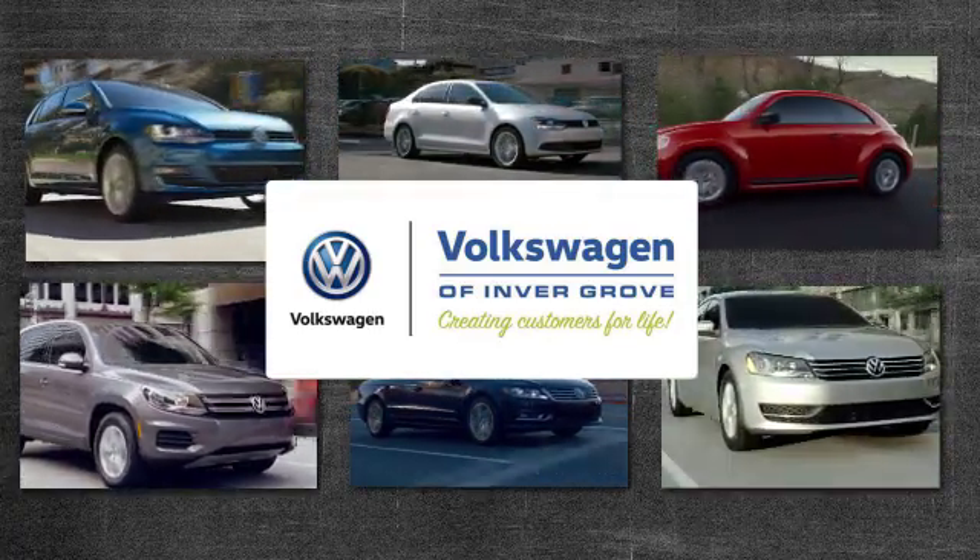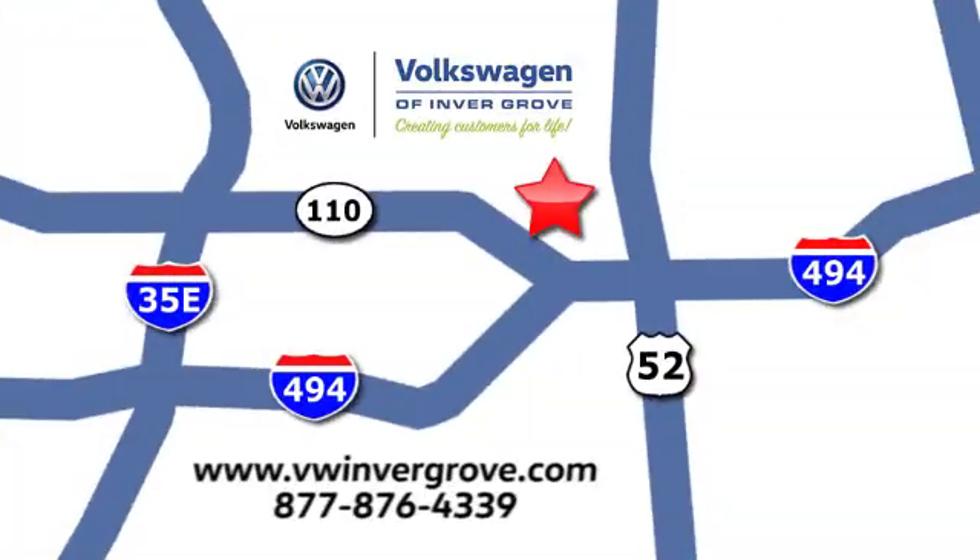Volkswagen of Invergrove — creating customers for life. We are conveniently located at 1325 50th Street East in Invergrove Heights, Minnesota. Near Highway 494 and Roberts Street, across from Best Buy.